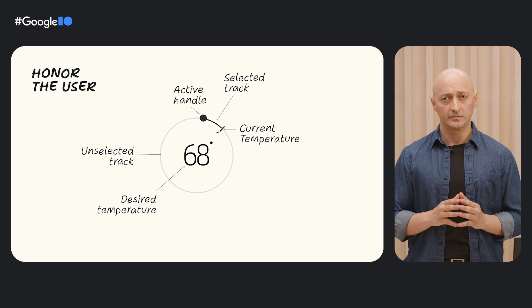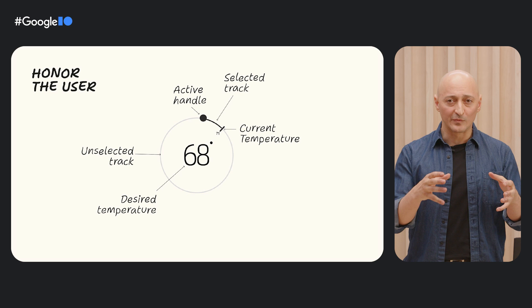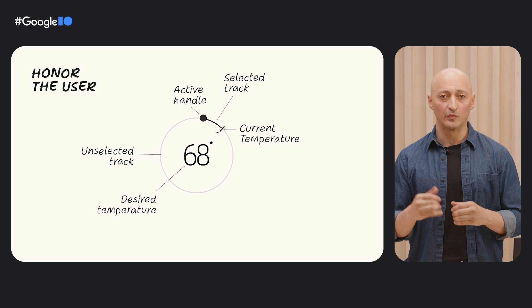So to properly design with this sort of flexibility, we really consider these use cases before we start designing. The second material design accessibility principle is to honor the user. Importantly, we want to address our users' wants, needs, and abilities so that we can create truly inclusive user experiences. How can we create a thermostat that feels flexible and made just for our users when we have so many users with different wants, needs, and abilities?